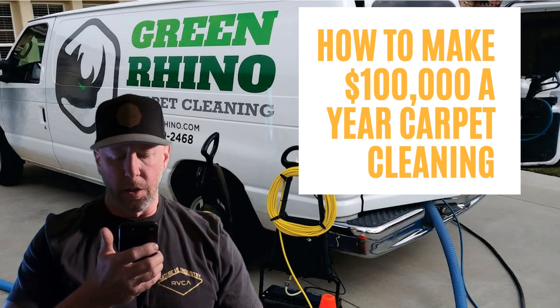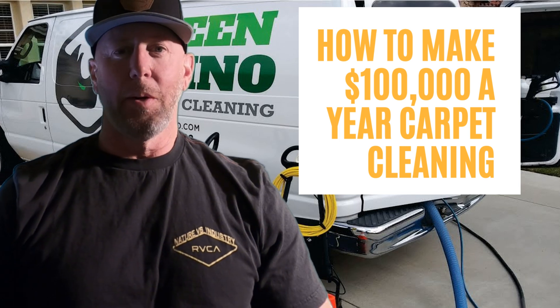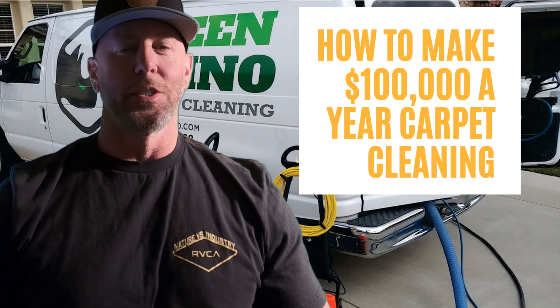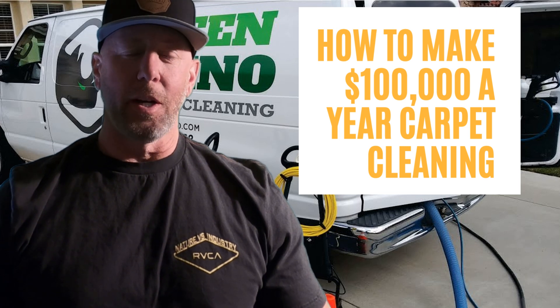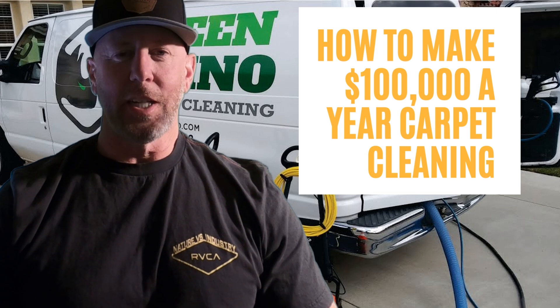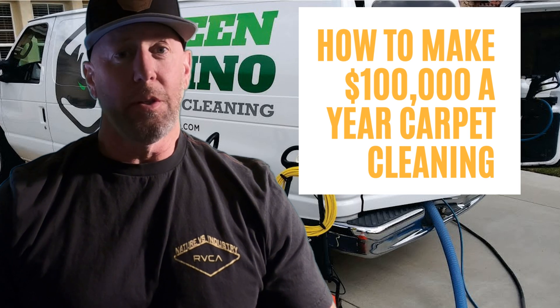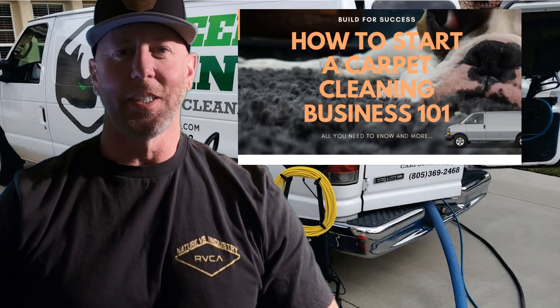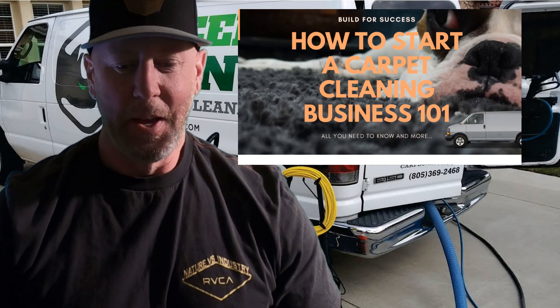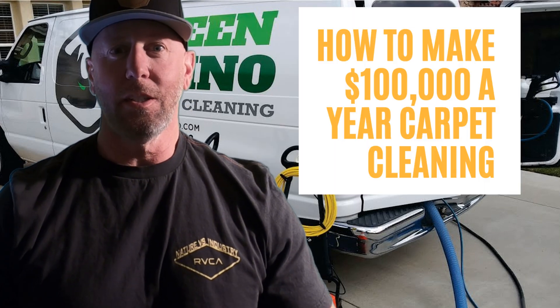How to make $100,000 a year carpet cleaning. Really, it's all about numbers and doing a little bit of math. Right here in this video, we're going to do a little bit of math and tell you exactly what you need to do to be able to make $100,000 — maybe your first year. Maybe if you took my course, that is a possibility. Little plug there. But how to make $100,000 a year carpet cleaning.